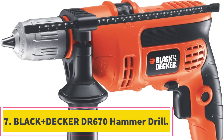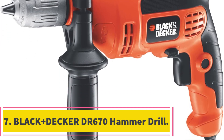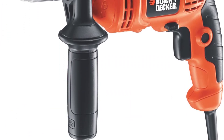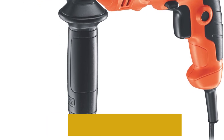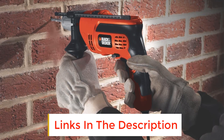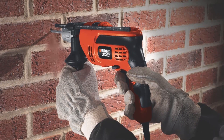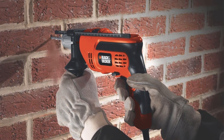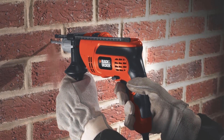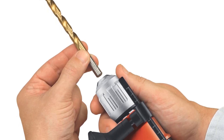Number 7: Black & Decker DR670 Hammer Drill. Looking for versatility and good design? Then you will likely enjoy using this hammer drill. It is an elegant, durable drill that will deliver the power needed for your drilling requirements. Using this drill will leave you with quite a comfortable experience. It features, among other things, a side handle that will assist users in keeping a balanced stance and improves ease of use.